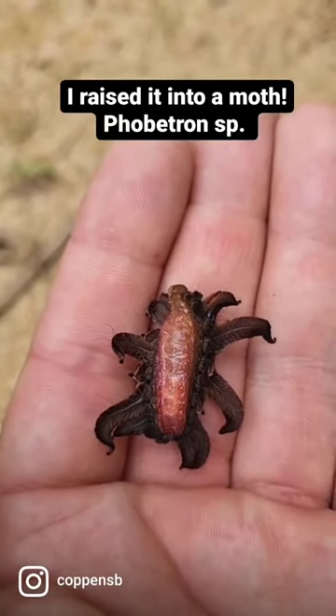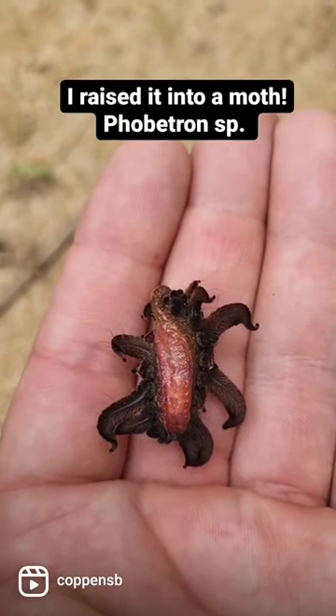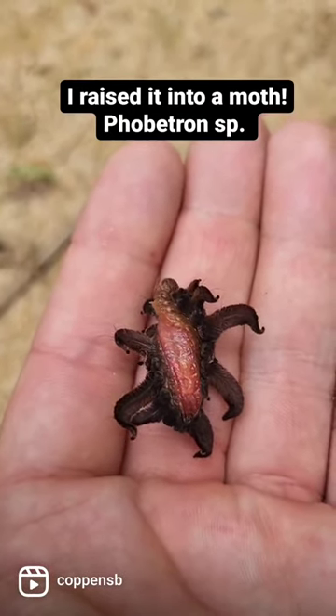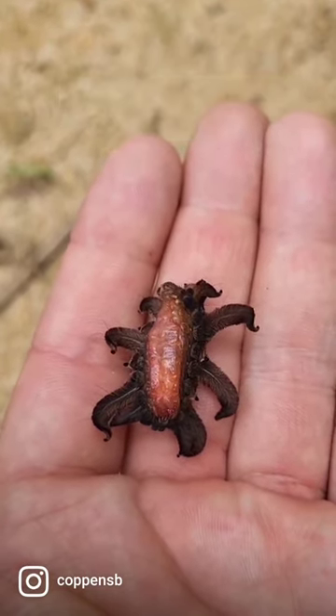What kind of moth will this caterpillar turn into? Ladies and gentlemen, this freaky-looking alien is a monkey slug caterpillar — Phobetron Hipparchia, most likely. Let me show you what kind of moth it turns into.